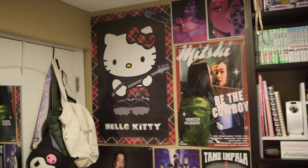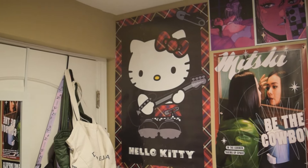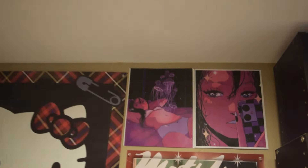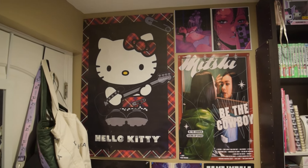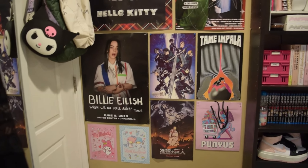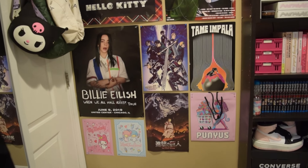Here are all my posters. Some of them I bought, some of them are printed off. First we have the Hello Kitty poster, then I have some that I just printed off of Pinterest. On this wall, we have some Sanrio posters, some Mitsuki, some anime posters, and some music posters. And that bag — the purple one — I actually got that in Japan.